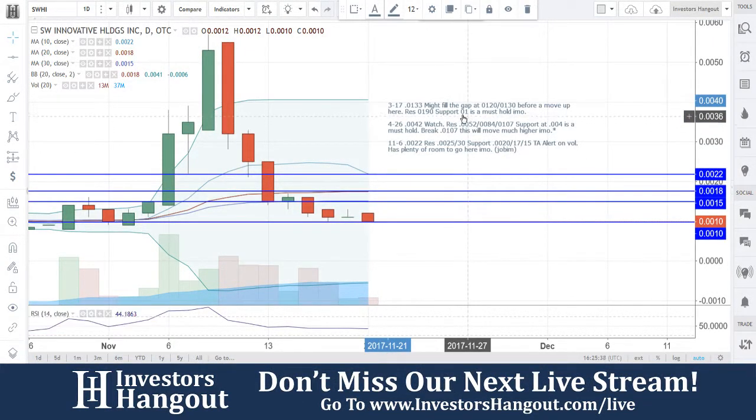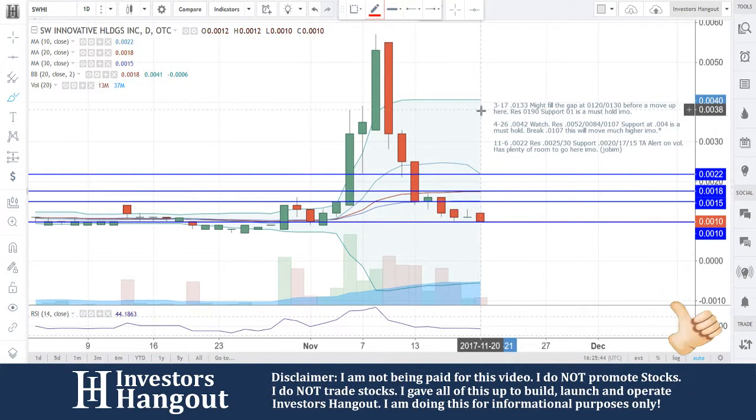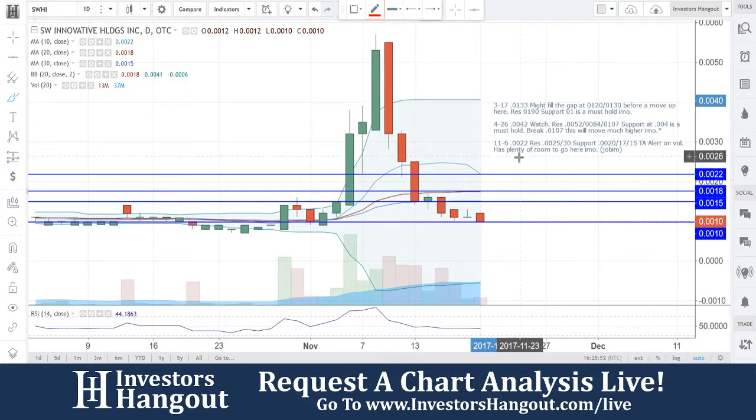Taking a look at stock ticker symbol SWHI right now, currently trading at 0.0010 down here at the bottom. We're watching for a bottom bounce — we like to call the tops, we like to call the bottoms. We do what we got to do here to work together, and SWHI is a perfect example.